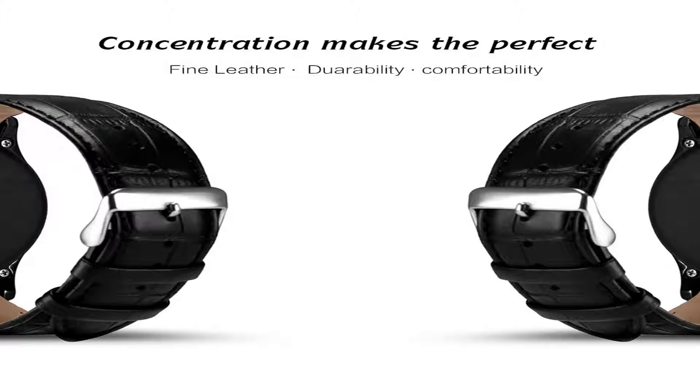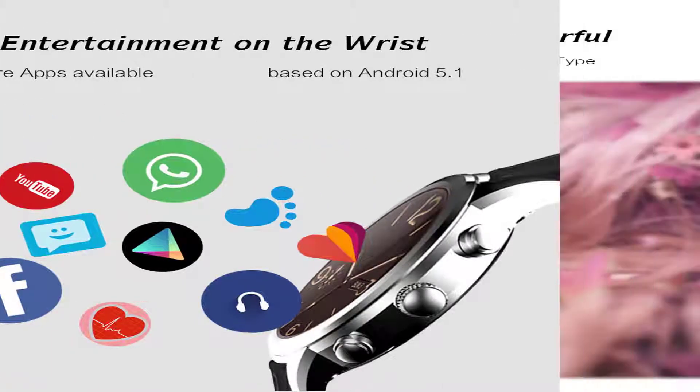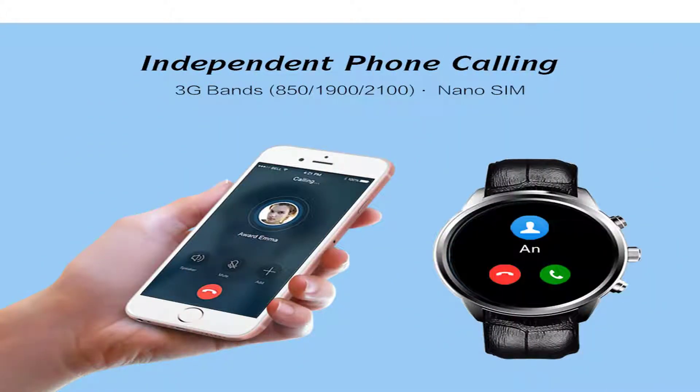Concentration makes the perfect fine ladder — durability, compatibility, entertainment on the wrist. Able to download more apps based on Android 5.1. The display is 1.39 inch with 286 ppi and 400x400 resolution, class A type. It supports independent phone calling with 3G bands and nano SIM.